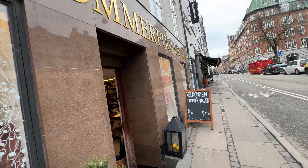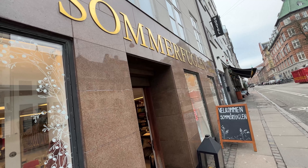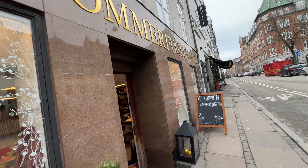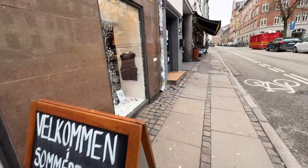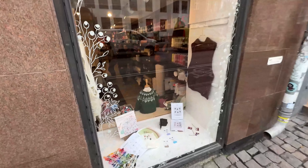I just got here at the first yarn store. This is called Sommerflugen — I have no idea how to pronounce it. It looks like a very big store and I'm super excited to see it. Let's get inside!